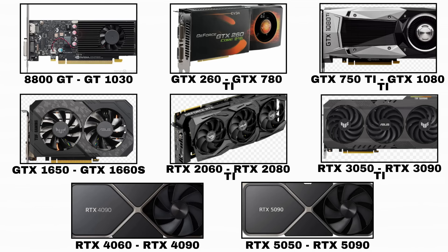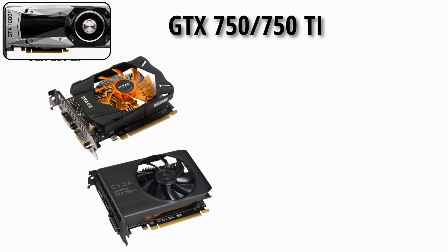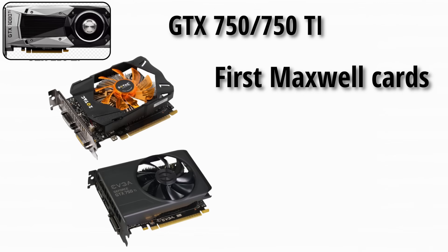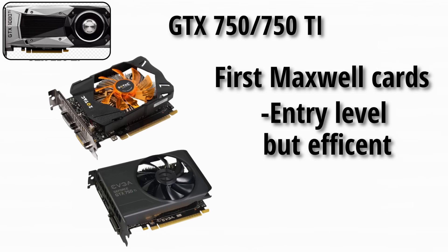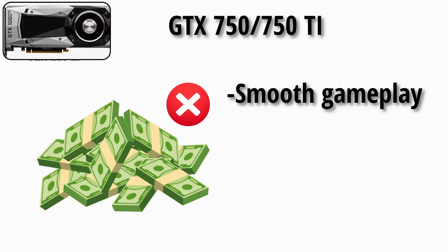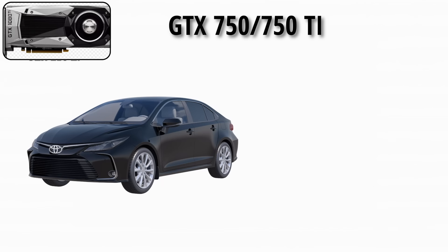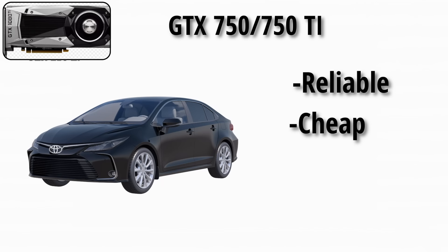That was the early GTX era. Now let's talk about the legendary GTX cards. The GTX 750 and 750 Ti were the first Maxwell cards — entry-level but efficient, perfect for budget gamers. They proved you didn't need to spend big money to enjoy smooth gameplay at 1080p. Think of it as the Toyota Corolla of GPUs: reliable, cheap, and everyone's first.